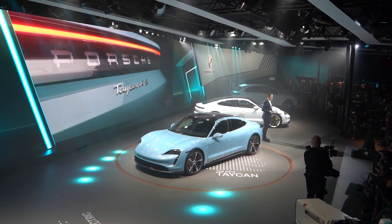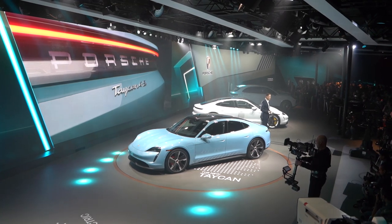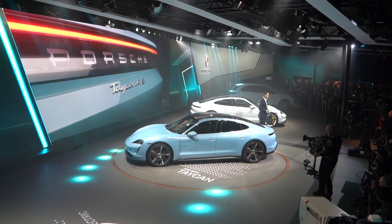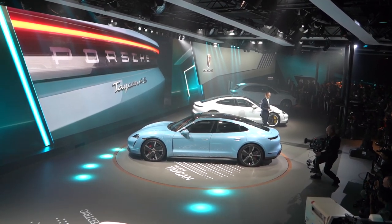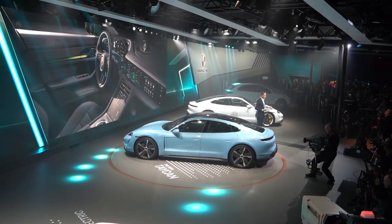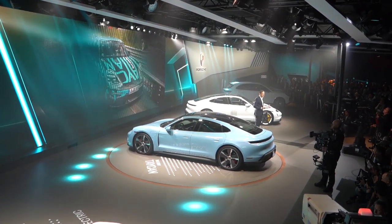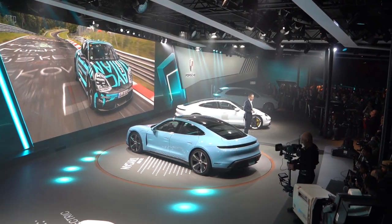The Taycan is a sports car that embodies all our values from more than 70 years' experience of building sports cars. A unique design, the highest Porsche quality, driver-focused, connected and digital. Driving dynamics suitable for the racetrack and the range that allows long journeys.